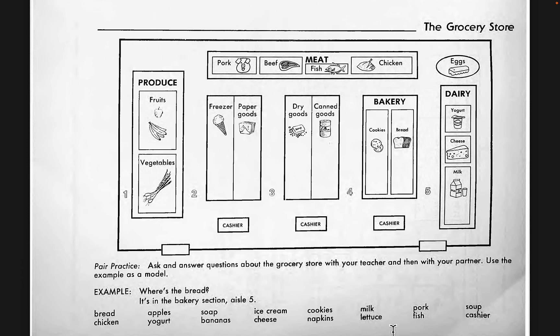Excuse me, where is the fish? The fish is in the back, in the meat section in the middle. Where is the soup? The soup is in aisle number four on the left-hand side with the canned goods. Excuse me, where is the cashier? The cashiers are in the front of the store between the two exits, between the two doors. This concludes the review and practice for the grocery section.